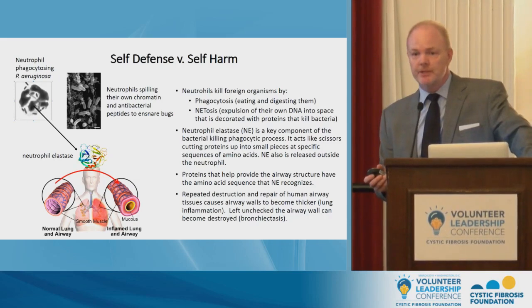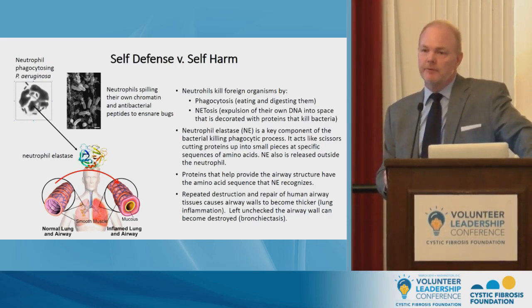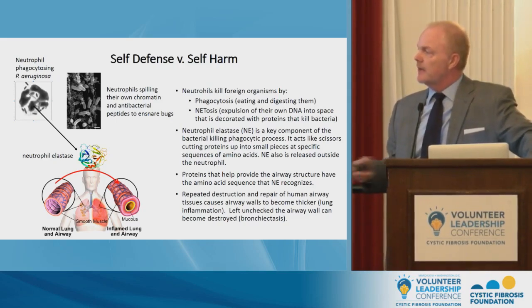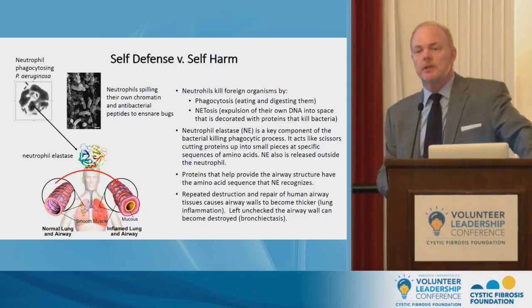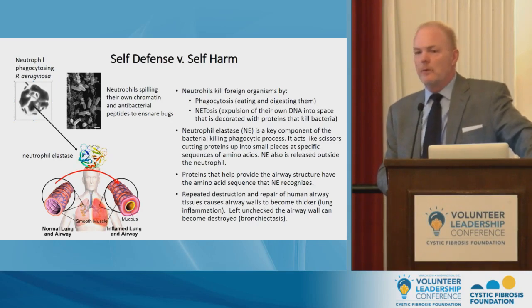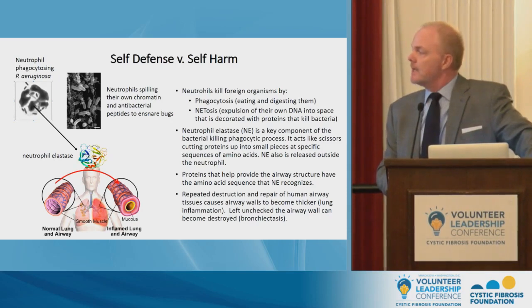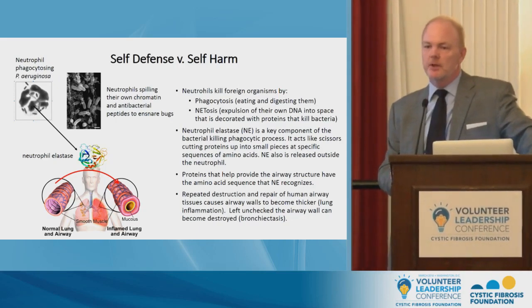This is what inflammation is. Eventually, if you have unresolved inflammation, the muscle cells lining the outside of the airway and other structural elements are lost, and the airway becomes floppy — you can almost imagine it as a wet cardboard paper towel tube. When physicians talk about structural lung disease, this is what they're talking about: an airway that has lost its structure.